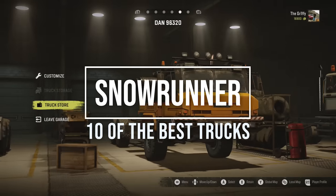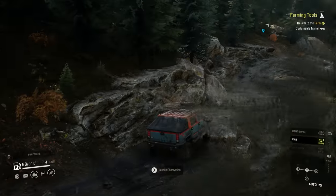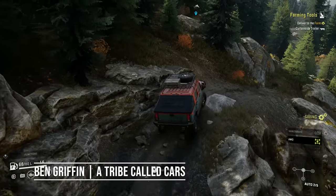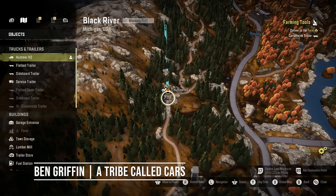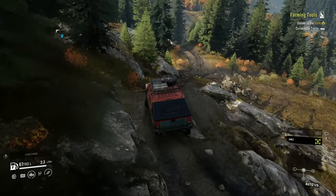Finding the best truck in SnowRunner can be difficult seeing as there are many of them. Here are 10 of my favourites and their respective pros and cons. Hello and welcome to another SnowRunner video. I hope you're good. Today I'm going to enlighten you with 10 of the best trucks in the game.